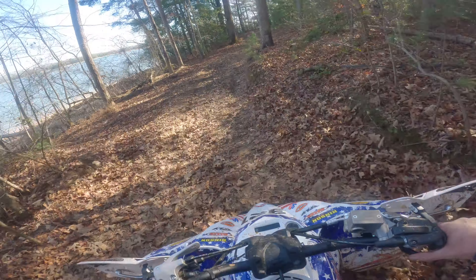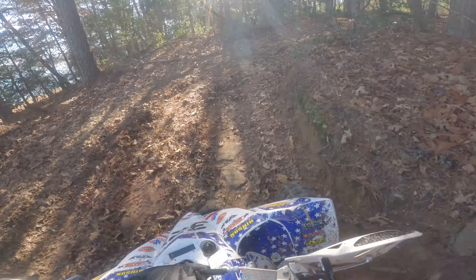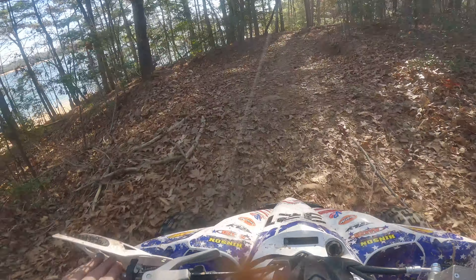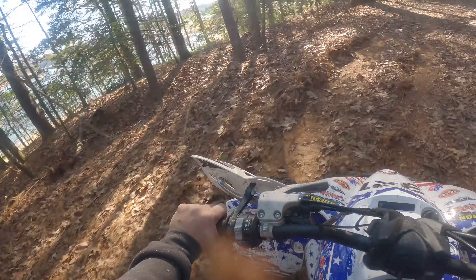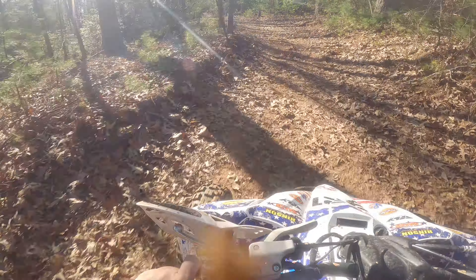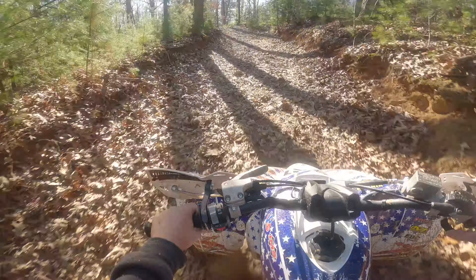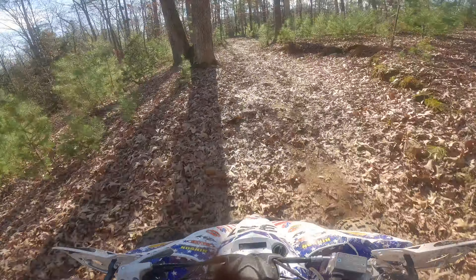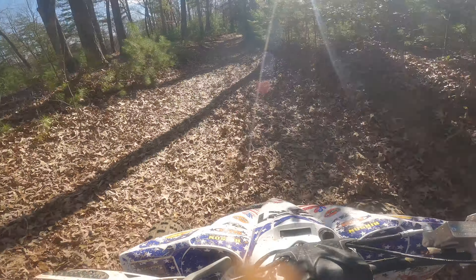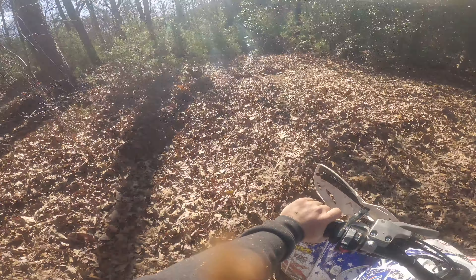There's a squirrel. Hopefully we'll have some fishing videos later on as well. Right here is where I saw the second deer - it went right through there while I was standing here.